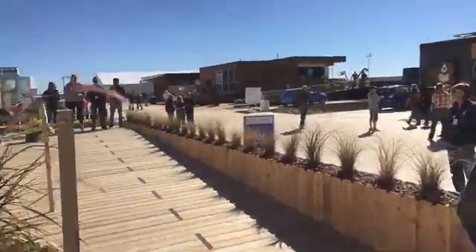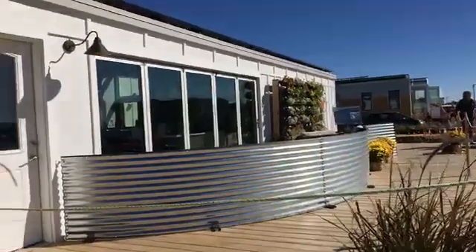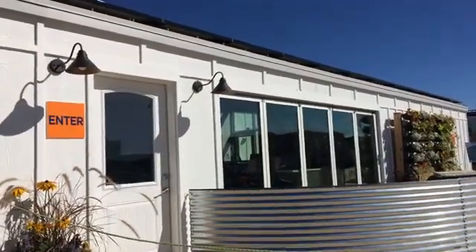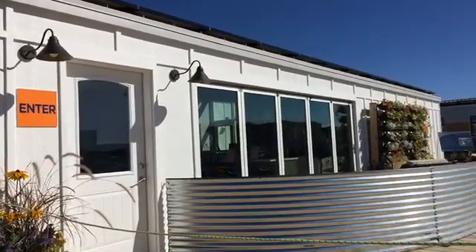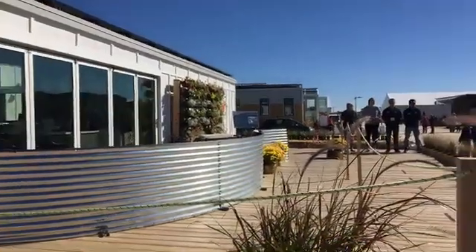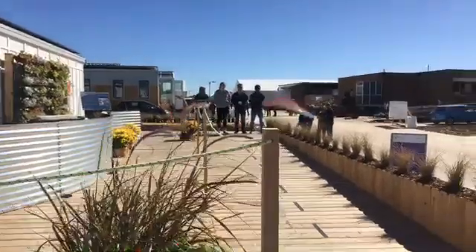So this is Silo — it stands for Smart Innovative Living Oasis. We designed our home for a couple who's looking to downsize and live a little bit more sustainably. A lot of times people want to live more sustainably but just don't know how. We wanted to make that transition easy so you could still keep all your modern amenities while staying energy efficient.